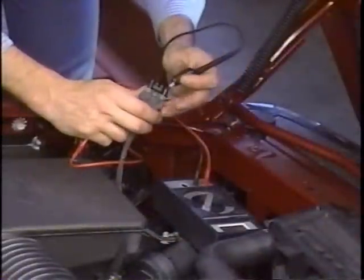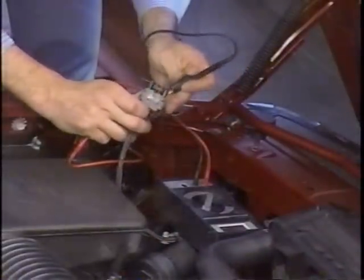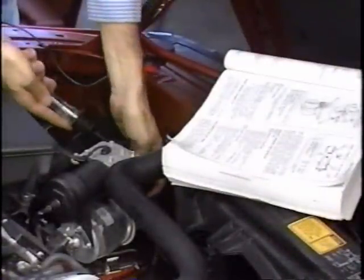Check the wiring for shorts or grounds. If the wiring is okay, replace the height sensor. If the compressor doesn't run, the problem is the compressor or wiring harness. Again, check the wiring harness for grounds or shorts. If the wiring is okay, see the compressor/dryer performance test procedures in the Know-How Reference Manual or in the Buick Service Manual.